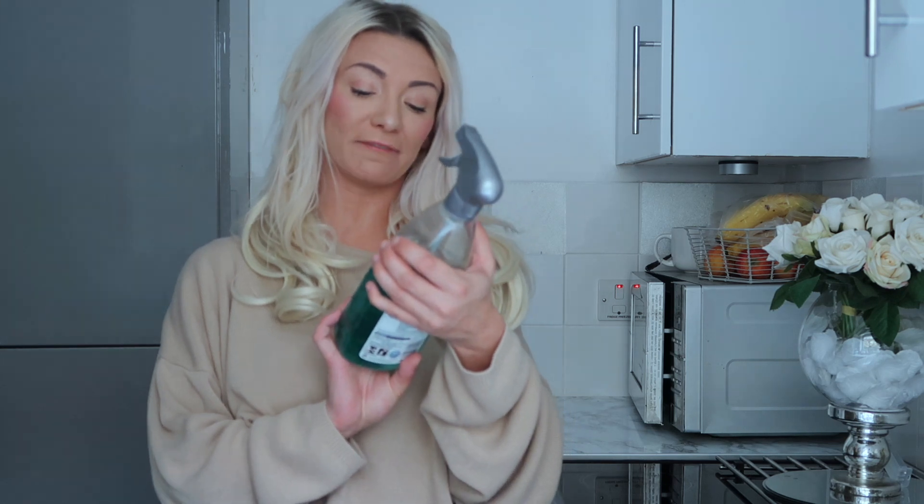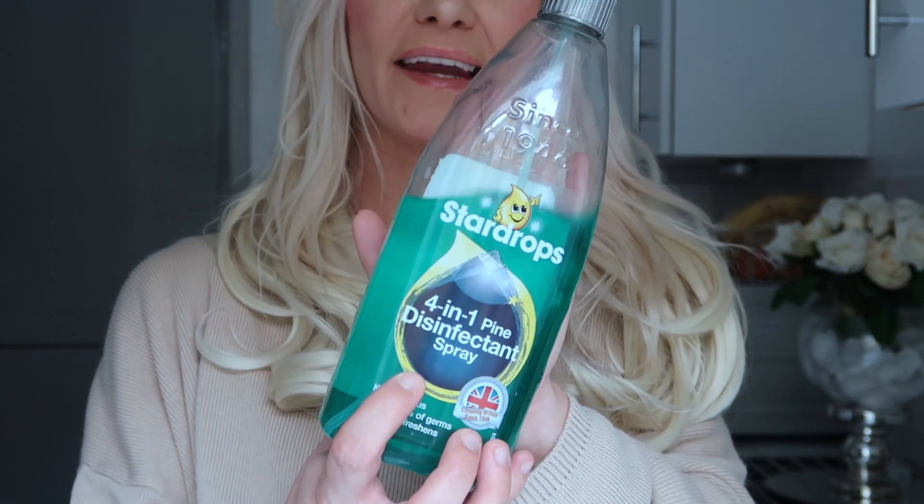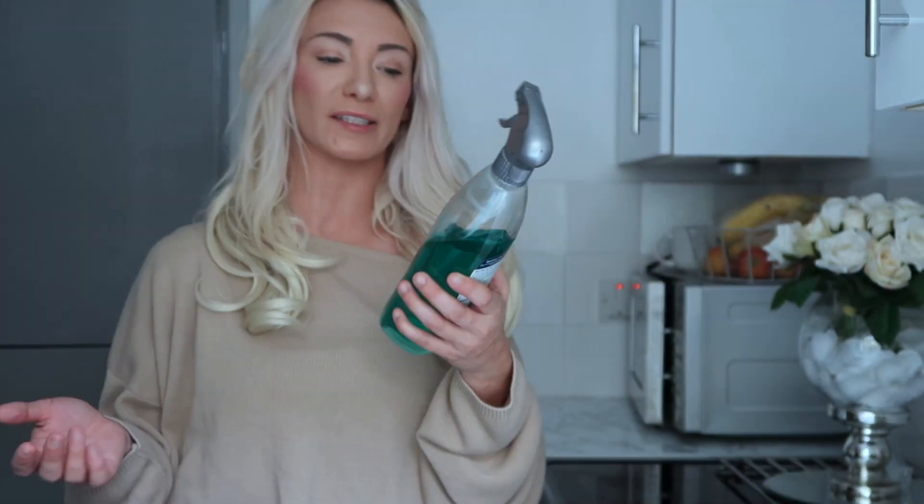The next thing is the Star Drops 4-in-1 disinfectant spray — it's the pine one. I think this is about 89p and it's so good. I use it as a disinfectant spray pretty much anywhere, but I particularly use it for my sinks because it takes all that bacteria away. It smells really nice — I love the smell of pine products — and it just clears everything up nicely. I generally use this for the kitchen and the sink in particular.